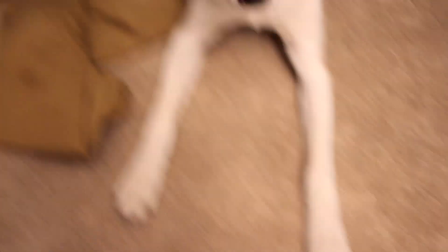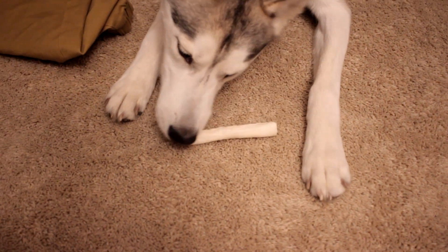Giving commands to the dog — sit, lay down, stay. Good boy.